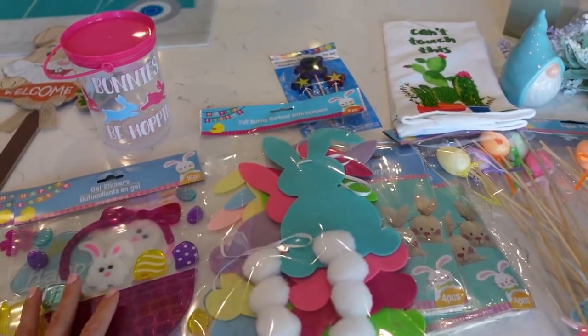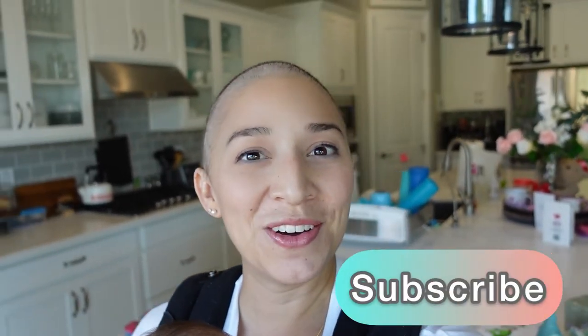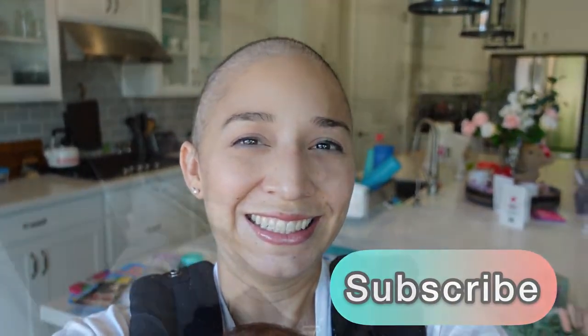I felt so happy shopping at Dollar Tree. Again, I'm Marina Blackford. Subscribe for more videos and have a great day. Which is your favorite? Bye-bye.